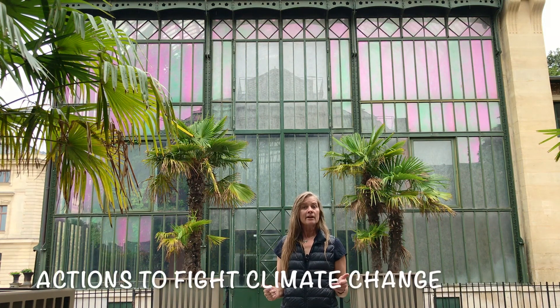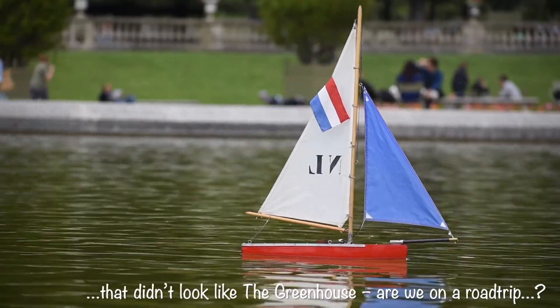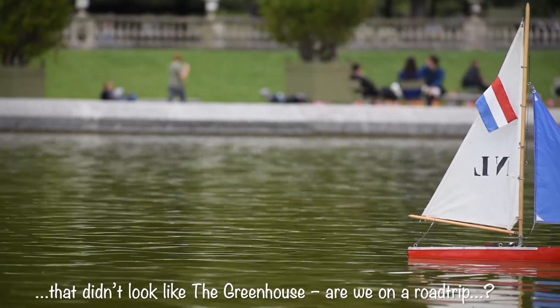Welcome to The Greenhouse. Today, we're going to talk about actions to fight climate change. Hey, I'm Alex, and this is a Greenhouse Road Trip.